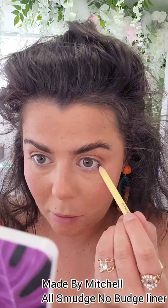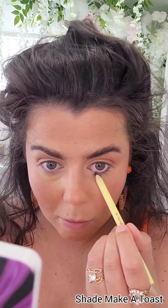I've said it before and I will say it again — these pencil liners by Made by Mitchell, all smudge no budge. It is so true to the name, they do not budge at all.